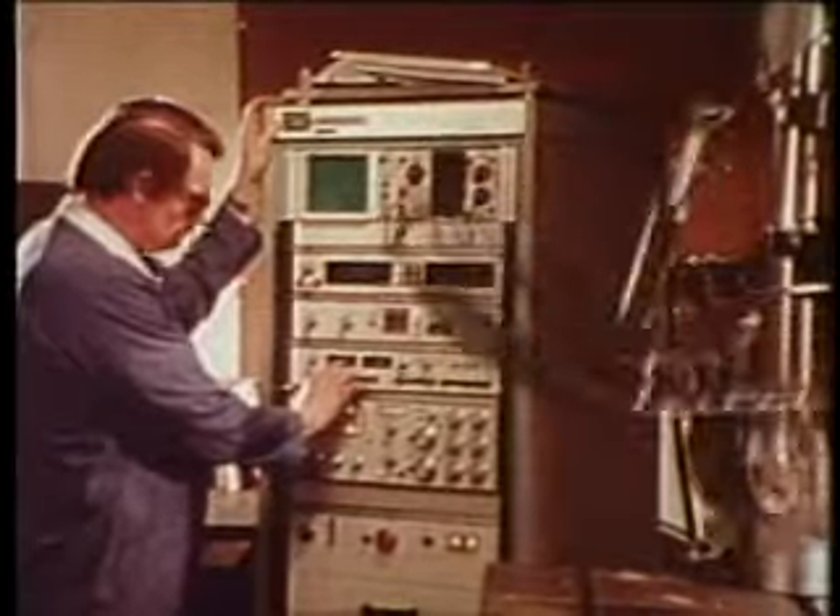Just a few years ago, Kawasaki decided to build the finest snowmobile line on the market. The competition laughed. Then we hit them with the liquid-cooled Invader. They aren't laughing anymore.